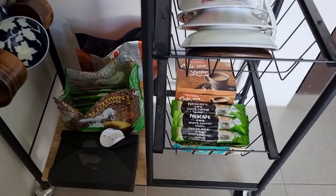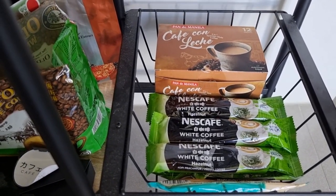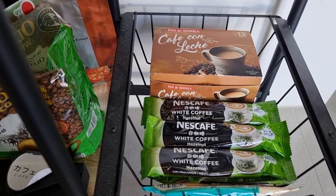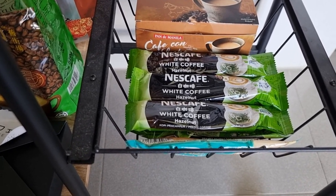There's another favorite — the Cafe con Leche of Pan de Manila. When I want to be really awake, that's what I drink. And there's also Nescafe white coffee.